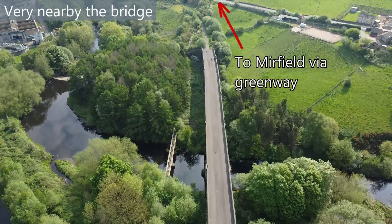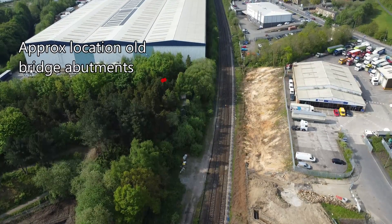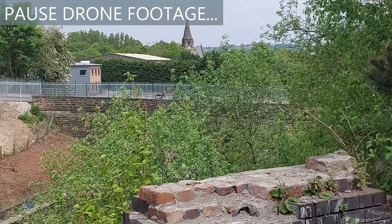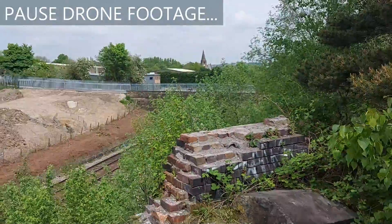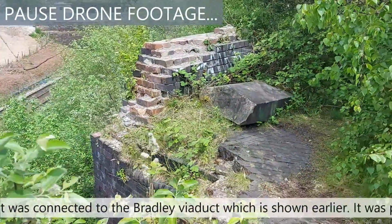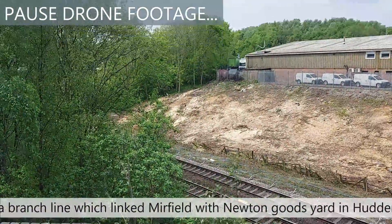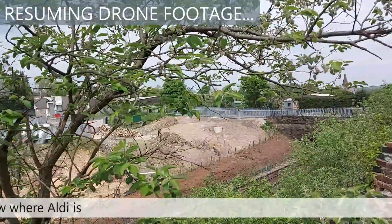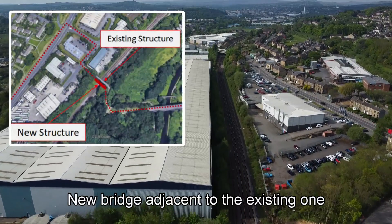Number three: build a new bridge 70 meters to the south using existing abutments from a previous railway bridge — this would involve significant diversion for cyclists and utilities, and purchase of land would likely also be required. In relation to the bridge, just over there through the trees, I'm stood on what is the old abutment referred to in one of the options. The new span of the bridge would be significantly wider. Option two was the preferred option.